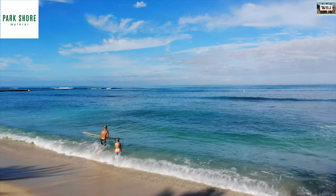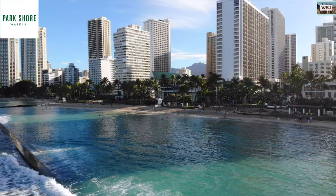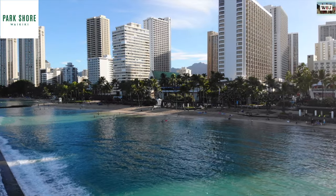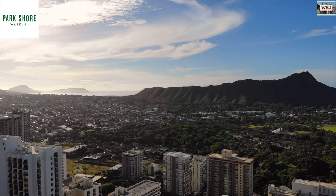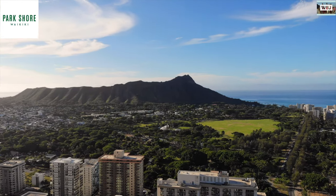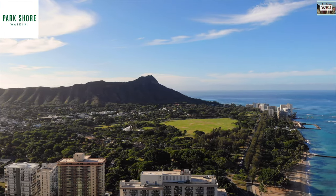They have this amazing beach right in front of it, as you guys can see right there — it's such an amazing view. They also have Diamond Head volcano, which is a dormant volcano right next to it. If you guys want to go up there and hike, it's an amazing place to go.